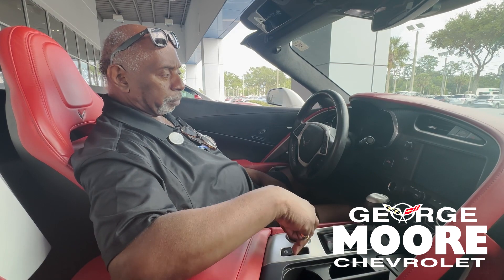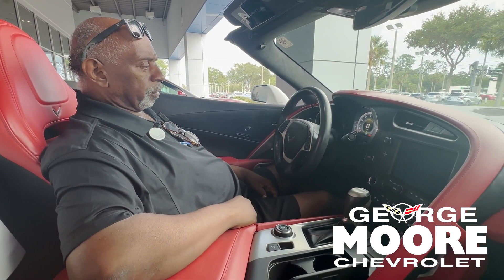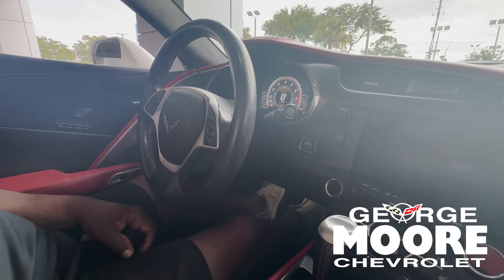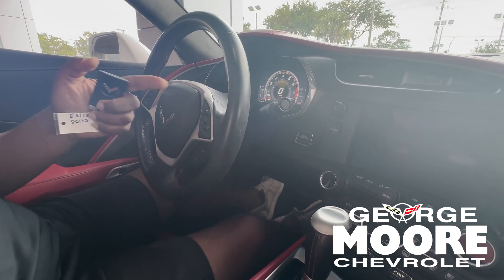Electric parking brake — simply just pull up on the handle. Parking brake set. Push your foot on it, push down — parking brake is now released.